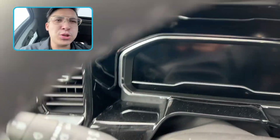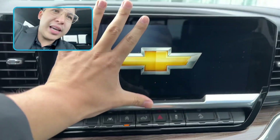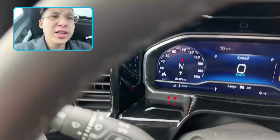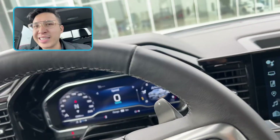Power this bad boy on — push to start. Massive display, thing is big as heck, three hands worth. 5,339 kilometers — this is essentially new. You can save the markup.